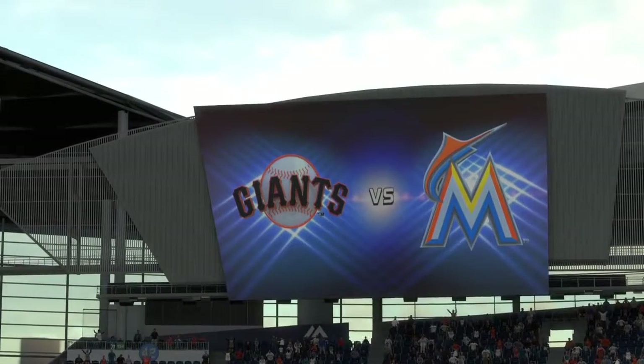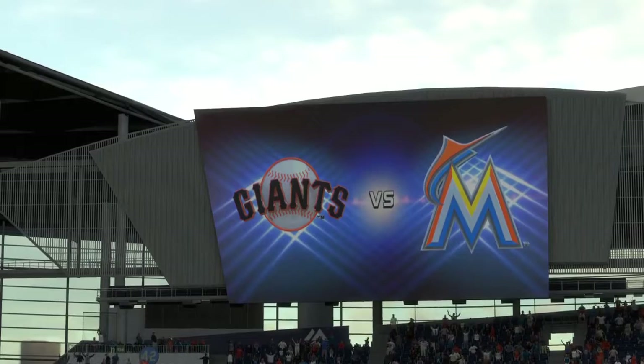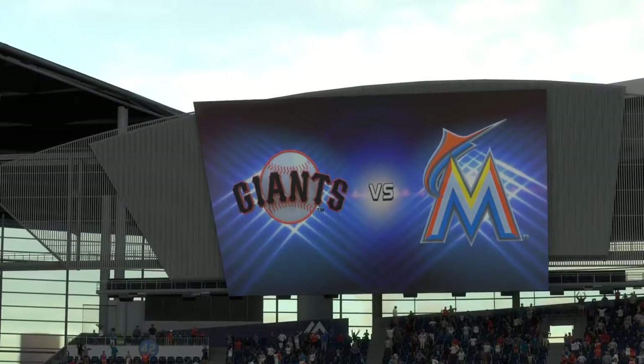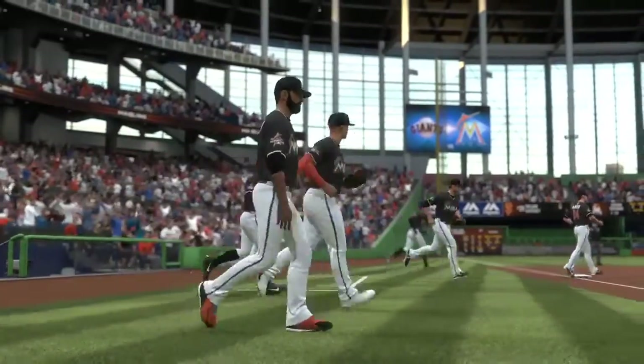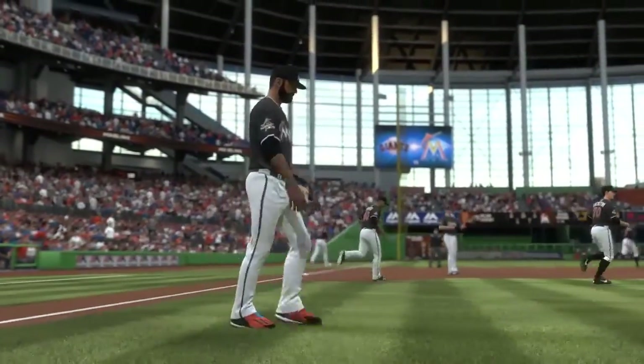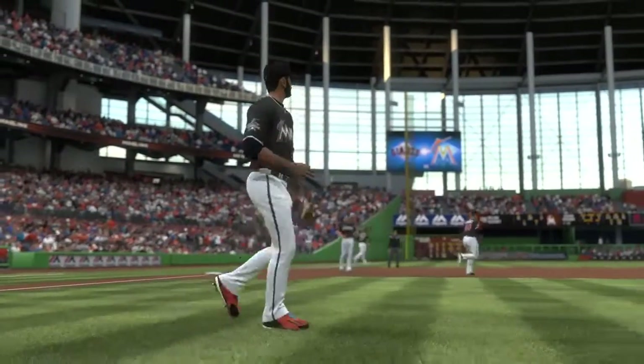First open back in 2012, a look inside the mammoth Marlins Park in Miami. Tonight the opener of a three game series between the San Francisco Giants and the Miami Marlins. It's Marlins baseball and it comes your way next.